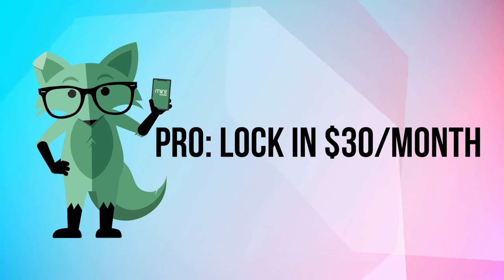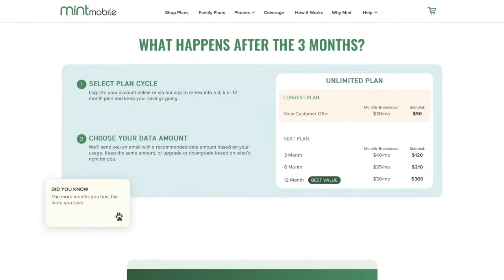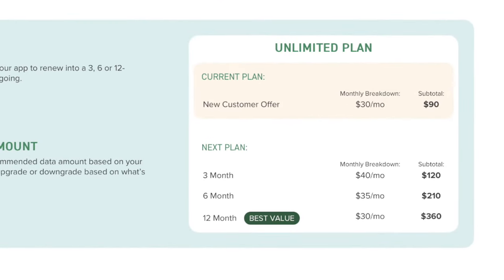For new customers, you can lock in the $30 a month unlimited plan for three months. After that, if you want to continue, you can do another three-month plan for $40 a month — paying $120 upfront — or six months for $35 a month, totaling $210. Or you can keep that $30 a month price by paying $360 plus tax upfront for an entire year of service. That's what I did — I paid $360 plus tax for a full year, and I don't have to worry about it.